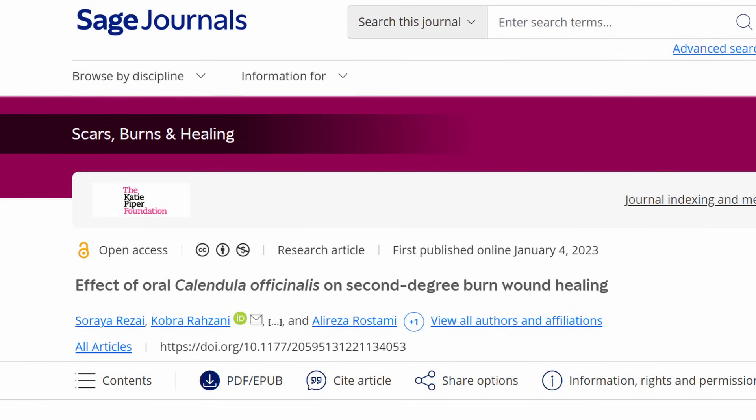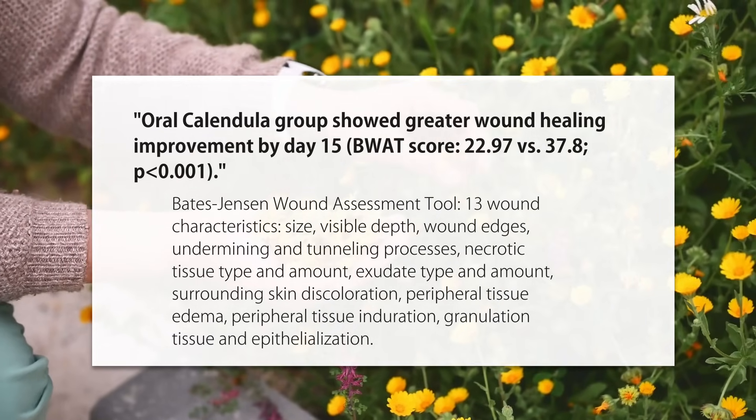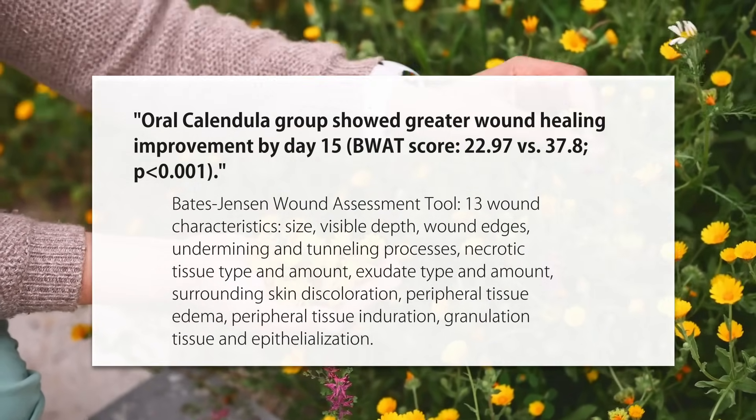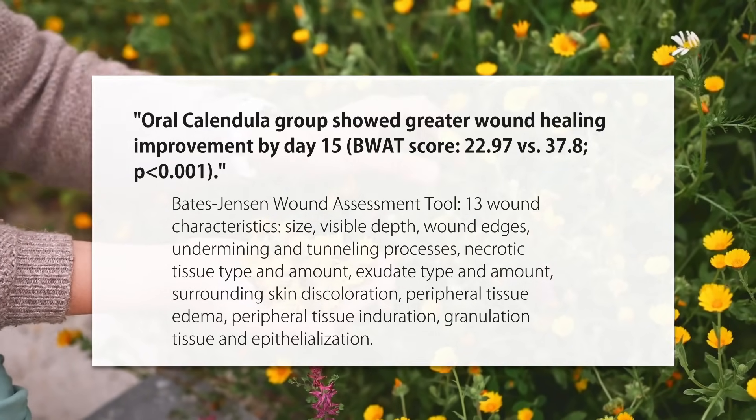We can see that proliferation phase where we get that epithelium going, and then we have that remodeling phase with collagen after that — so different plants are doing different things. Another study is a randomized control trial on oral calendula. The oral calendula group had a better BWAT score — the Bates-Jensen Wound Assessment Tool — about 23 versus 38 for the placebo group, so around a third improvement.